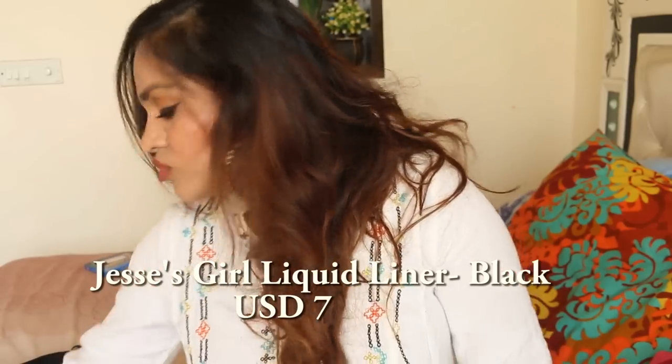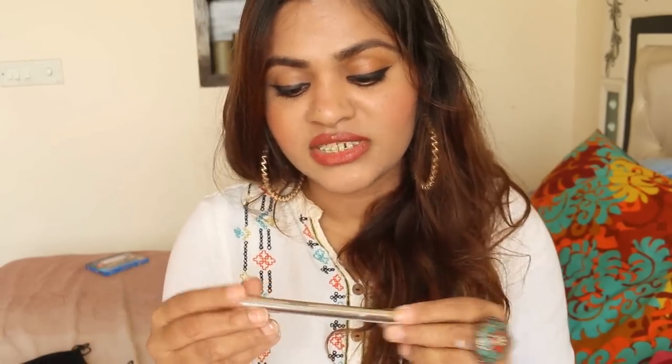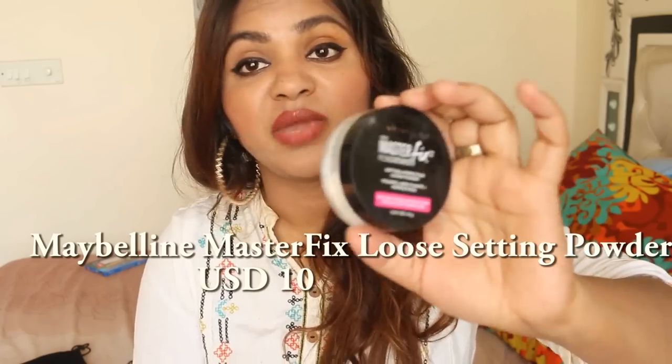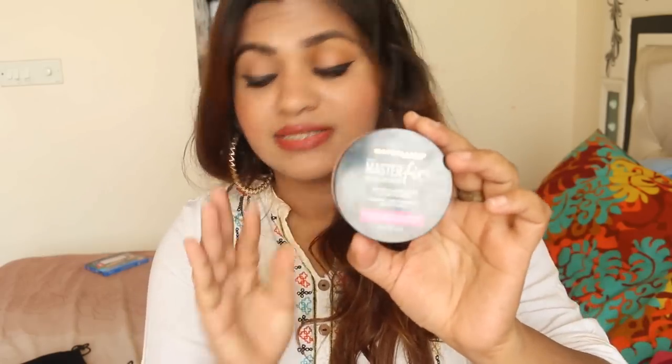I don't want to make the video too long, so a few more quickly. Jesse's Girl Liquid Eyeliner is my absolute favorite — I've talked about it so much in my videos, and nothing can replace it right now. Then there's the Maybelline Loose Powder — it's so fine and so good for baking, although it's not available in India. My team member and I both tried it out and shared a combined review on the blog.